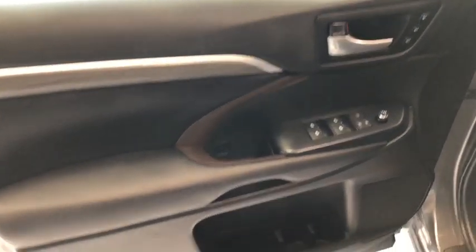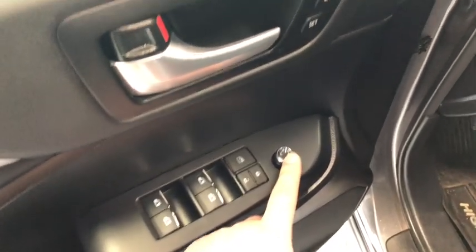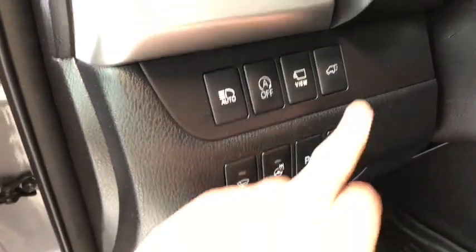I'm going to take a look in the door first. You've got some storage space on the bottom. Above it are your power windows, locks, and mirrors, and next to the handle you have your seating presets. To the right of the door you do have your lighting options, heated steering wheel, and liftgate button.